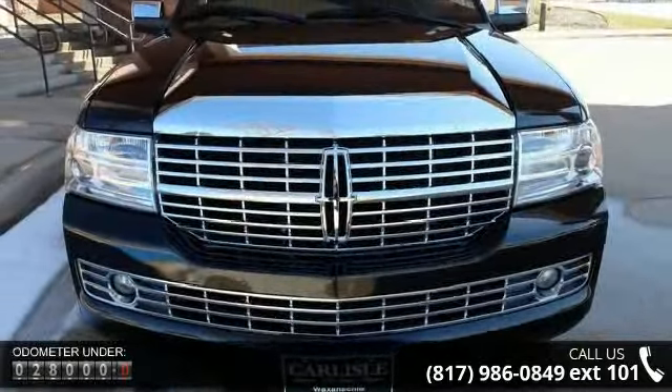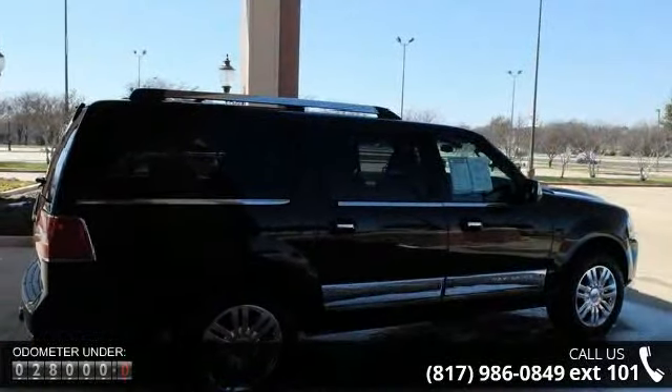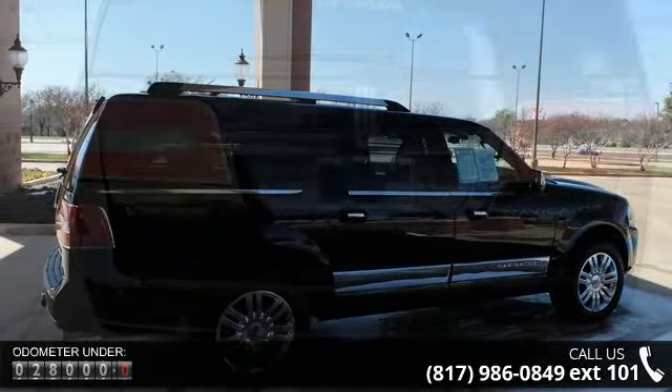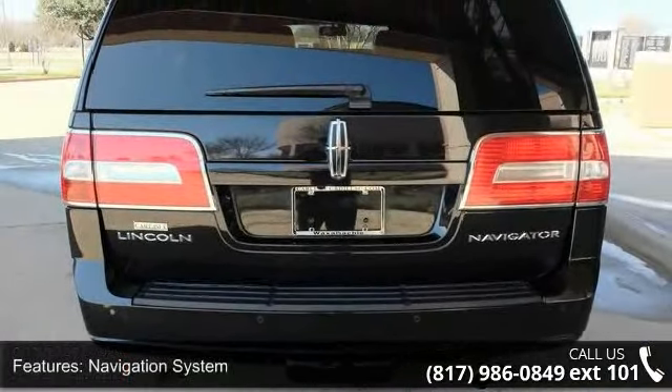Enjoy these notable features: Navigation System, Next Generation Voice Activated Navigation System, 14 Speakers, DVD Audio, MP3 Decoder, and Premium Audio System.